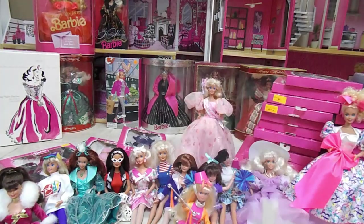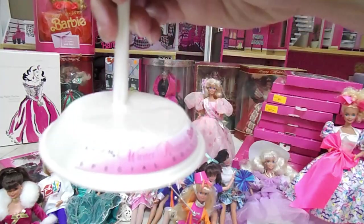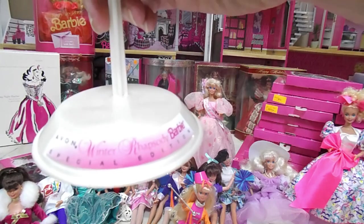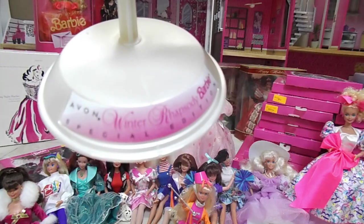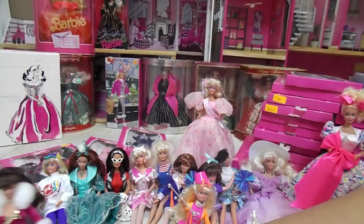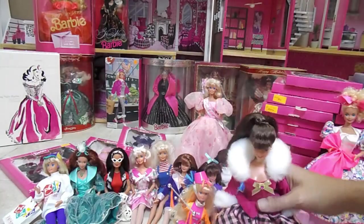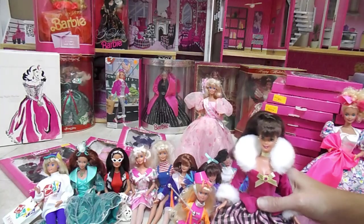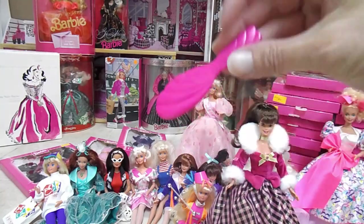She has a stand. I was so wrapped up finding this one, I forgot about her other things. So she did come with a stand. It says Avon Winter Rhapsody Barbie Special Edition. She can just go on the stand. And she came with the regular Barbie brush, like the others. I wish all Barbies came with stands.